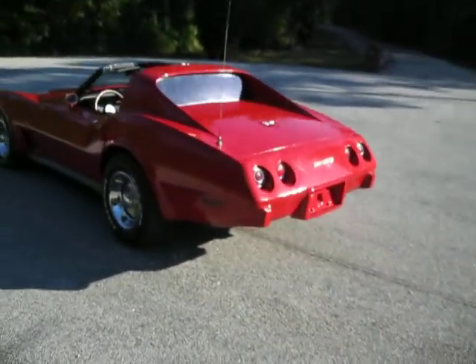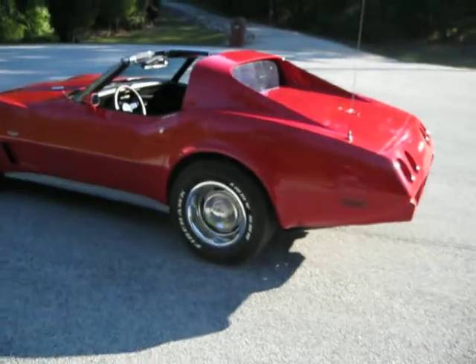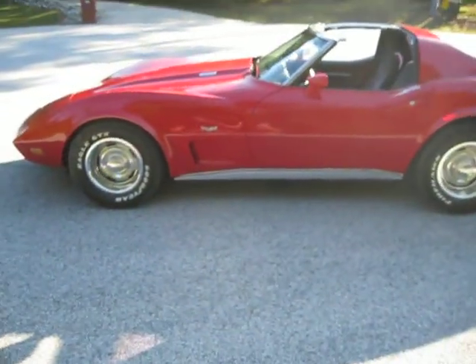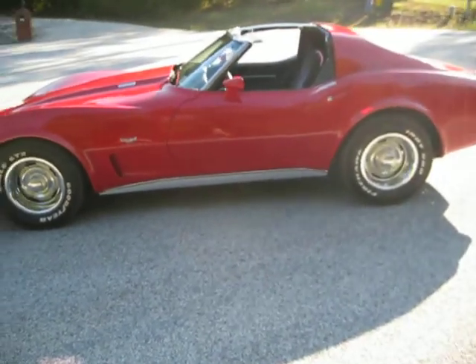This is a 10-footer. My buddy and I were standing in the shop earlier and I said, how far do you think we're standing from this thing right now? He goes, not even more than 10 feet — this thing looks awesome. So this is just a really, really sharp cherry red Corvette.